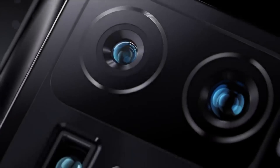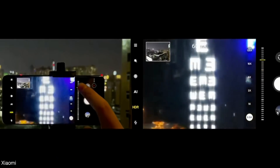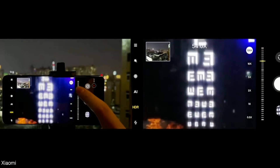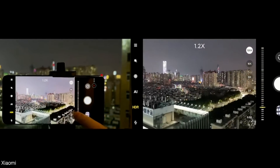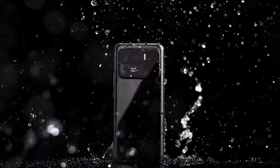Apart from the main sensor, the Mi 11 Ultra is rocking an IMX 586 ultrawide lens. It's got a 48MP periscope camera system that allows it to zoom all the way up to 120 times — though of course that is all software. The actual lossless zoom is up to 5 to 7x.